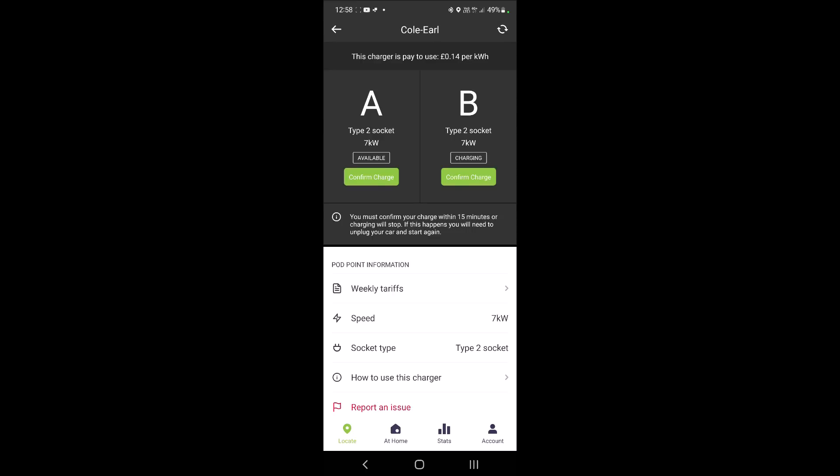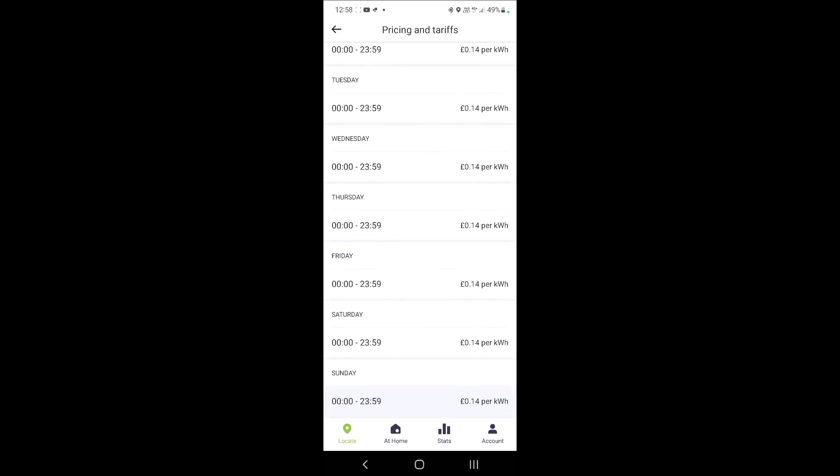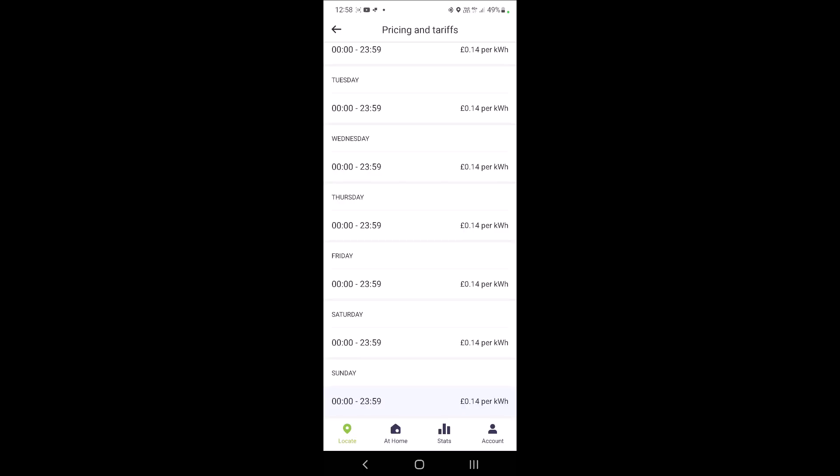Now if I look at the weekly tariffs — this is only a seven kilowatt charger — you can see under speed weekly tariffs that these are still at 14p per kilowatt hour, which is pretty amazing. That's actually cheaper than my electricity at home, which is 28p per kilowatt hour. It's a Sunday today so it's the bottom rate — 14p per kilowatt hour — quite a significant difference from the one pound per kilowatt hour at the Osprey chargers.